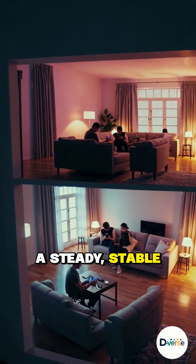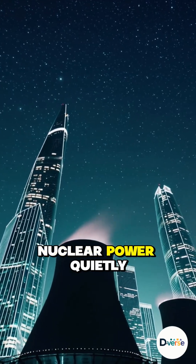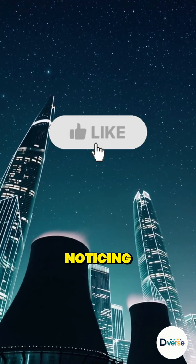The result? A steady, stable source of electricity with zero carbon emissions during operation. Nuclear power quietly supports millions of lights, screens, and cities — often without anyone noticing.